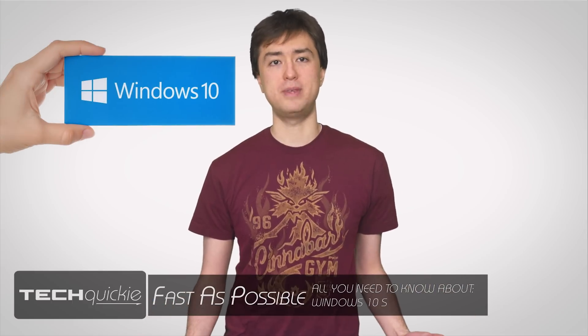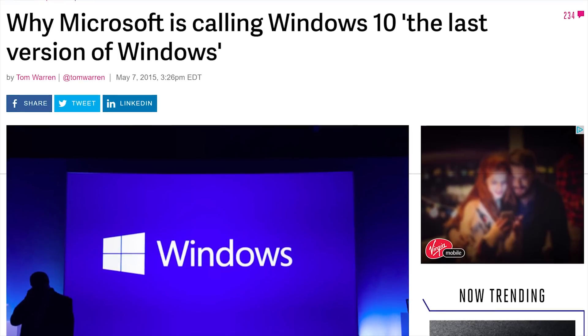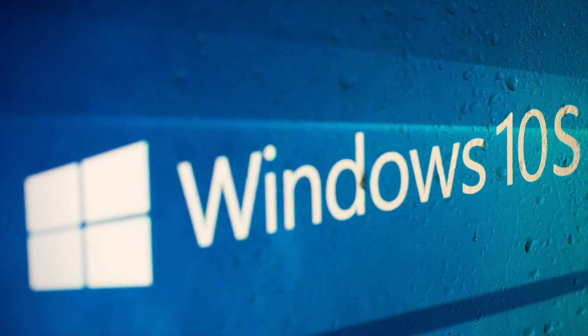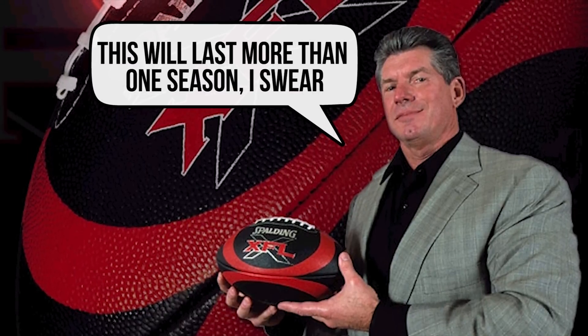We've already had two major updates to Windows 10, keeping with Microsoft's promise that Windows 10 would be the last version of Windows. But that doesn't mean they can't get a little creative about it. They just unveiled Windows 10 S. But what does S mean? A Microsoft executive has said it stands for secure, superior, streamlined, and soul. Well, they decided to channel Vince McMahon — or maybe they should have gone the Harry S. Truman route and said the S doesn't really stand for anything.